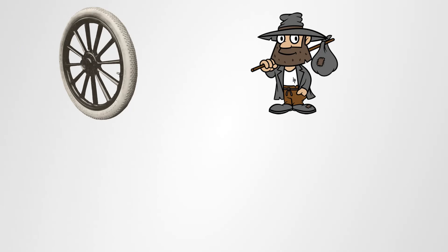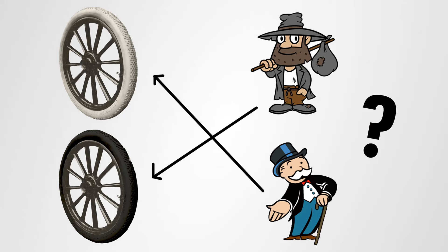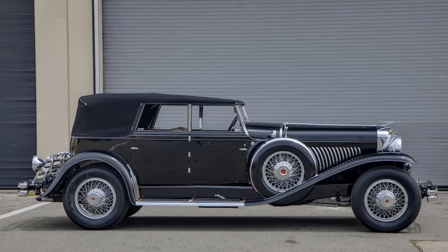So the stage was set: the poor would drive on entirely white tires, and the rich could afford these new all-black, long-lasting, low-maintenance vulcanized rubber tires. But isn't that strange? Usually it's the opposite — the black tires are the standard and the white walls are the luxury option. How did that happen?